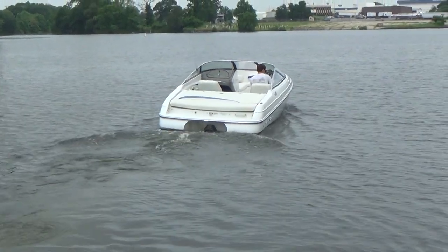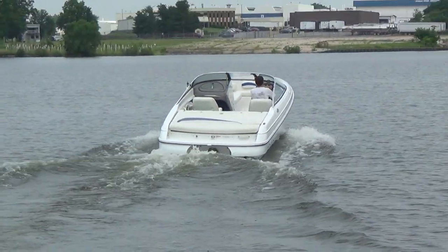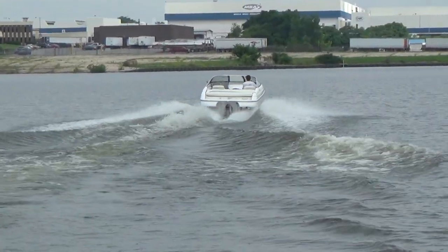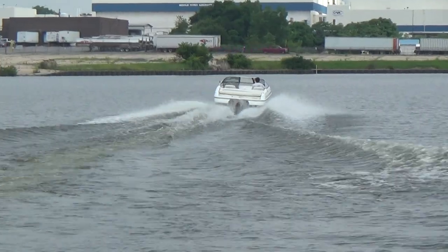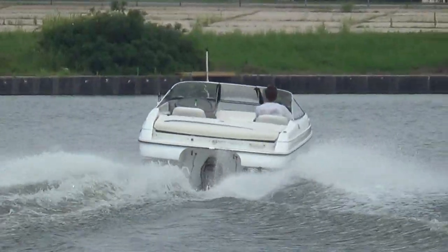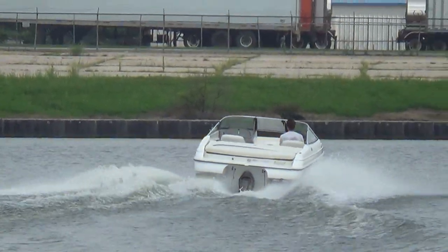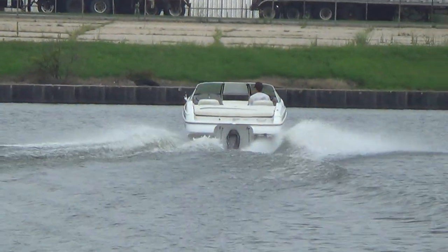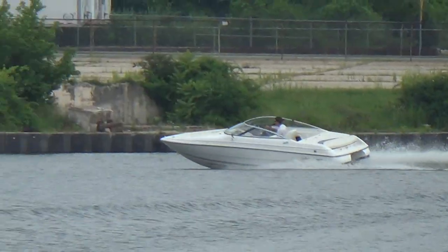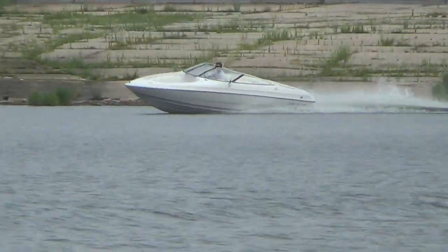Hunter's going to take off now to show you how quick this thing is. It's a great little boat for a family to get out on the water and enjoy the surrounding area that we live in here on the Chesapeake Bay.